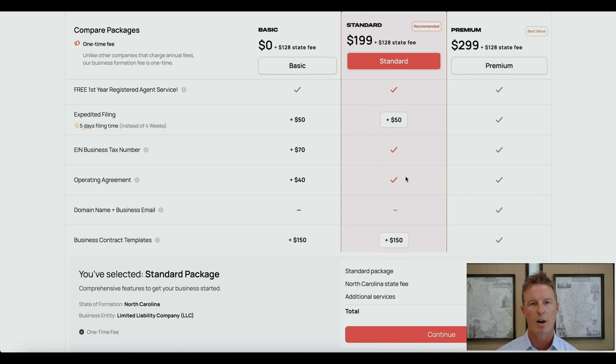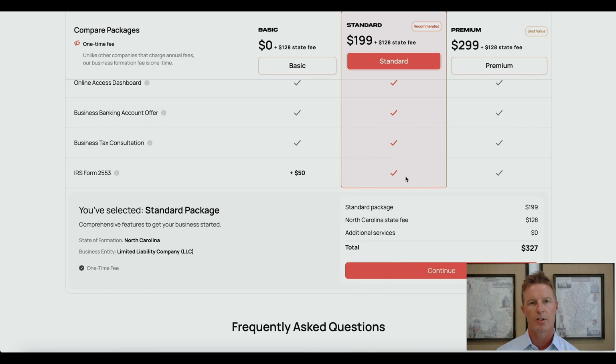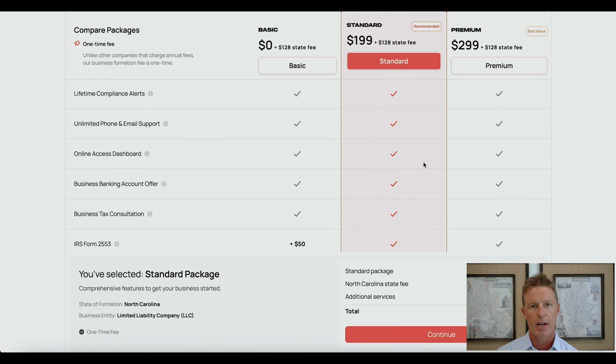The last item included in the standard package is IRS Form 2553. That is a form you have to file with the IRS within a certain time period — Busy will help you determine what that time period is as applicable to you. You have to file that if you want to elect, for example, S-corp tax status for your LLC, and they will help you do that through your online access dashboard.